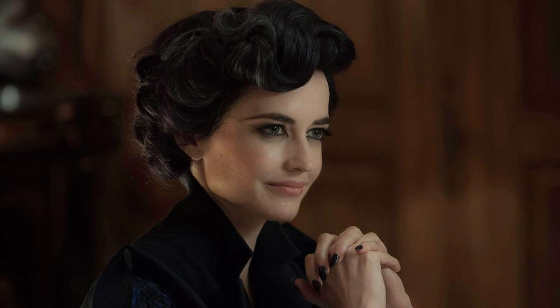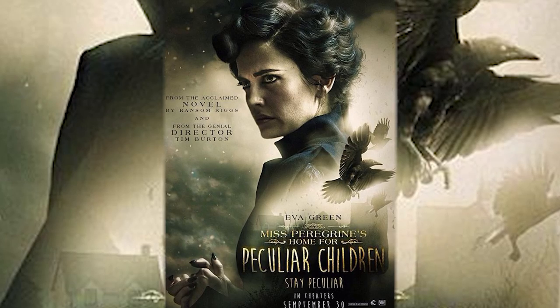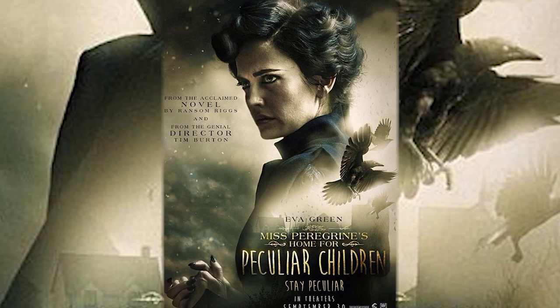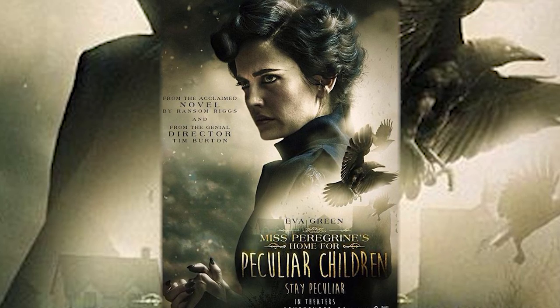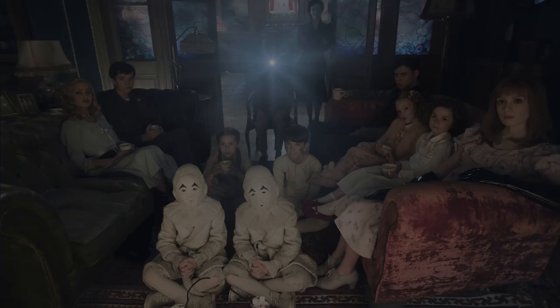So we're going to do a two-parter makeup of Miss Peregrine, who is played by Eva Green. In the second part, we're going to make her up as she's transforming into the bird midway through on part of her face. So I'm so excited to do this. First, I'm going to put a wig cap on because Miss Peregrine in the movie has an awesome blue-black short wig.